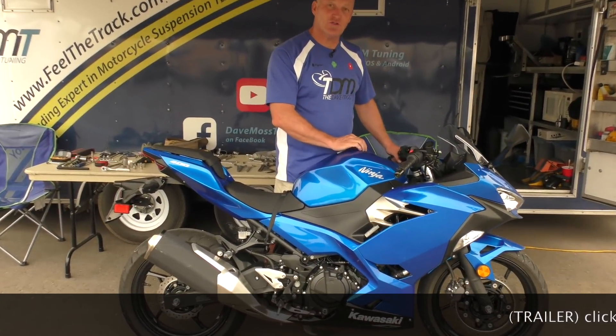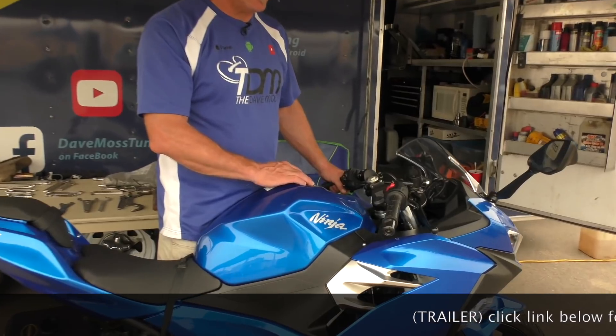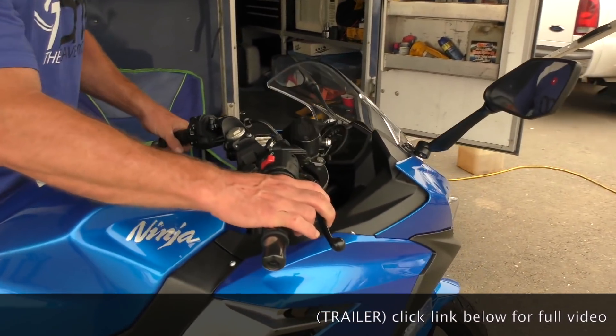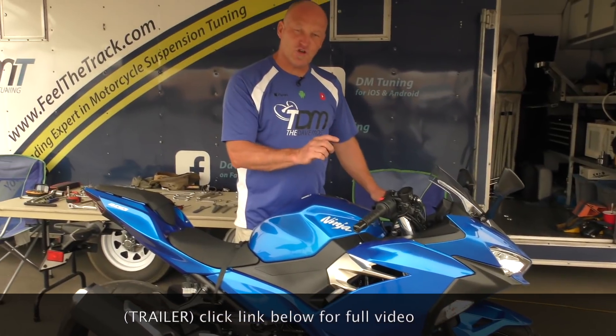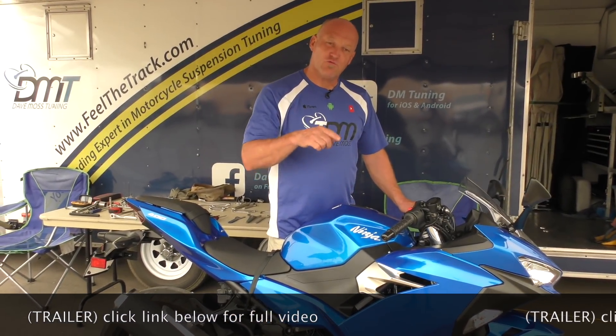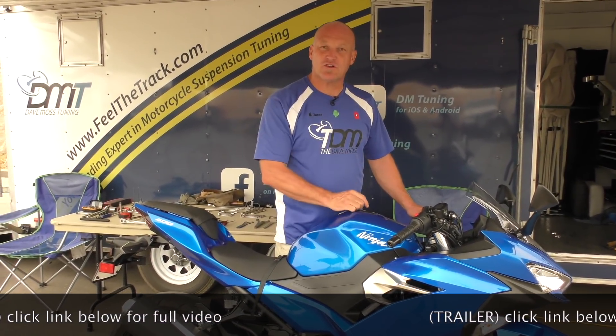This bike has 374 miles on it. And right now, even with a gentle push, it's pogoing. If you're not sure if you have pogo, ride through a series of corners on a road you know well.